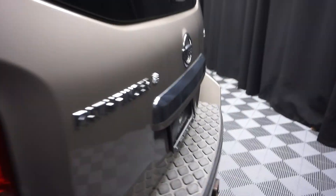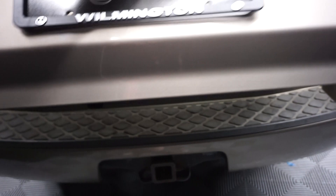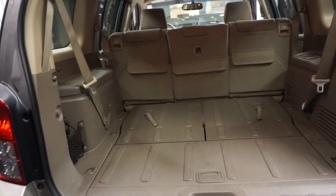It's got a nice size back seat. It's an SE edition and does have the tow package. It's got third row seats that fold up and down to give you more room in the back, and a nice size trunk area.